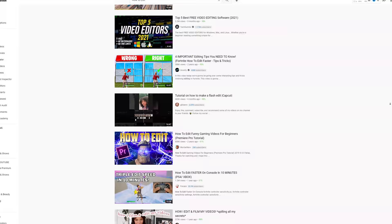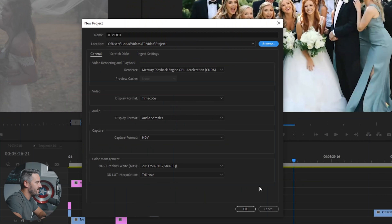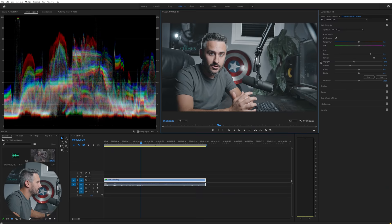Hey guys, Justice here with tomorrowsfilmmakers.com, the largest online film academy in the world. Today I'm going to be showing you how to master your editor in only 20 minutes. There are thousands of YouTube videos on certain aspects of editing, and eight-hour courses on Lynda.com on how to master the basics — and let's be honest, ain't nobody got time for that. So in the next 20 minutes I'm going to share what took me months to figure out.